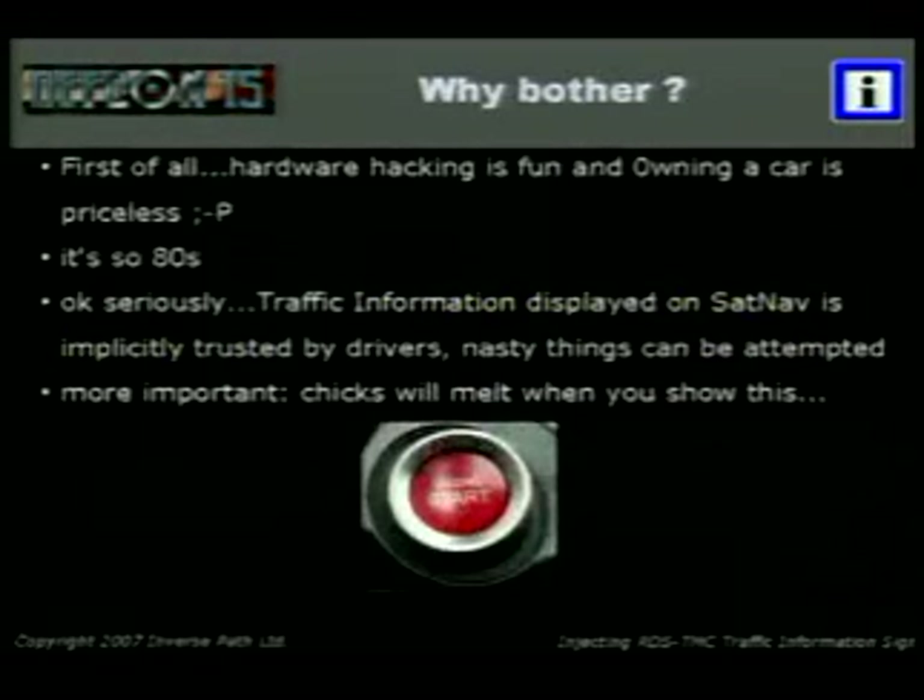Why do we want to do it? Because hardware hacking is fun. Because it's very 80s — we're using FM and RDS, so 80s, which means cool. Also, the problem is that drivers usually implicitly trust this kind of information in their car. My dad has a similar navigation system — he sees an alert and he's still going to follow it. So this could be a slight problem. More importantly, chicks will melt when you show this. We don't hack for money, we hack for chicks.